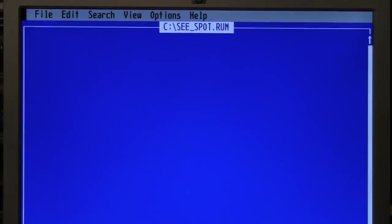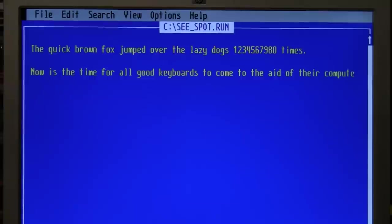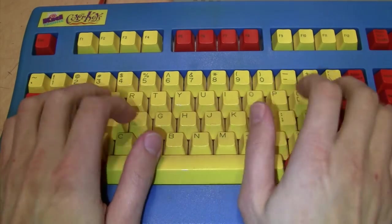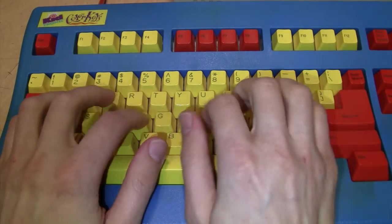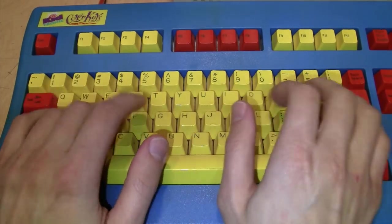At least I can do a typing test of the keyboard. It's a very quiet keyboard. The feel is rather mushy, as you'd expect for a rubber dome, but I've certainly used worse, and for a keyboard aimed at kids it's not bad.